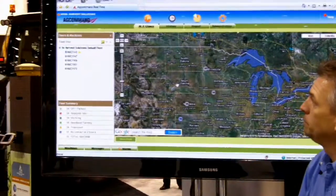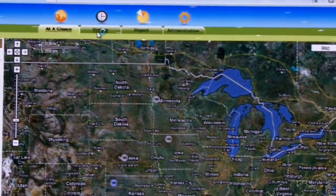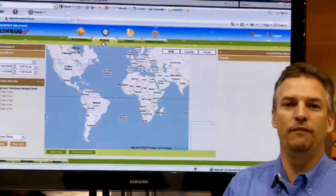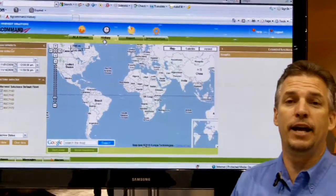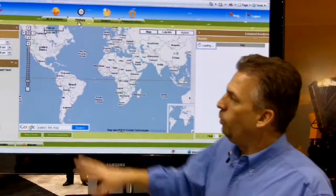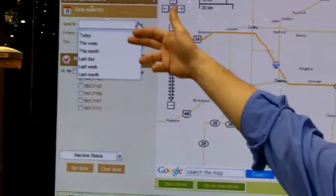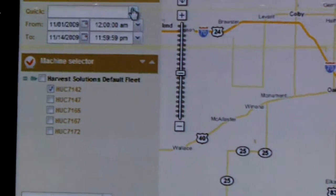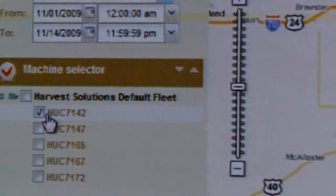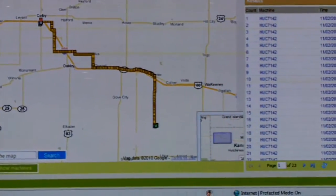We can then move up and look at a history, so we can look at what a piece of equipment has done over time, track it and see what kind of work it's been doing, and then look at efficiencies or maybe inefficiencies of what we're doing as we work in our logistics of an operation over a season. We can take quick looks to see what the piece of equipment has done over a day, week, or month, or we can also take a look at a time period that we specify, choose the piece of equipment, and then see the information over that time that it's worked in.